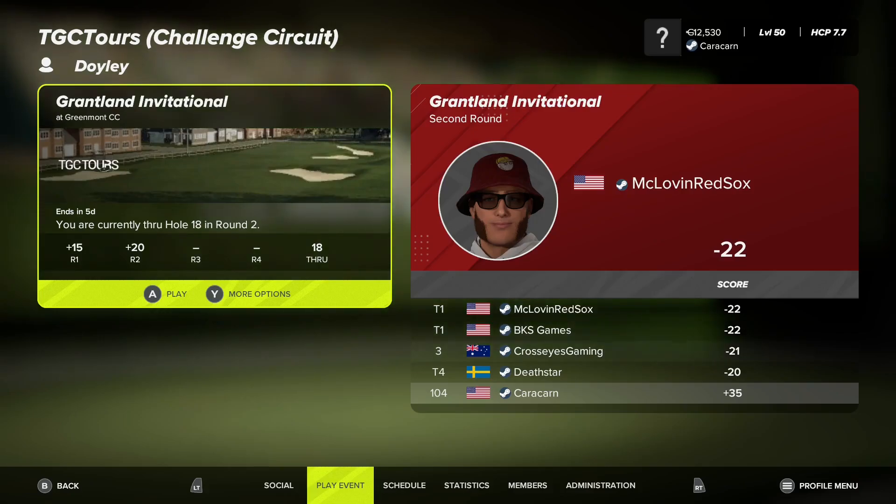Hi everybody, Mature Simmer here. McLovin Red Sox — we see them a lot. They seem to be always at the top of the leaderboard, so they must be doing quite well in our tour or however we're seeing them.